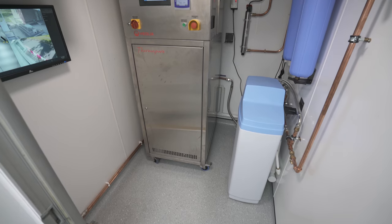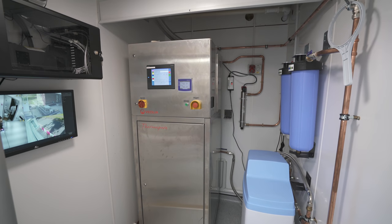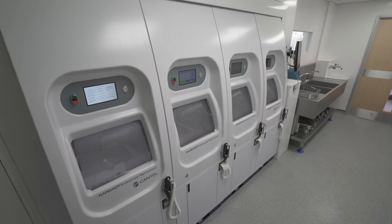Here we have the unit's onboard RO plant, provided by Veolia Water Technologies. It's the Thermapur 600, which provides us with enough water to feed the four Cantel rapid AERs in the decontamination unit.